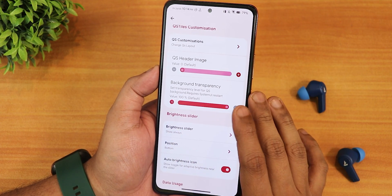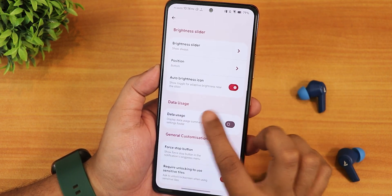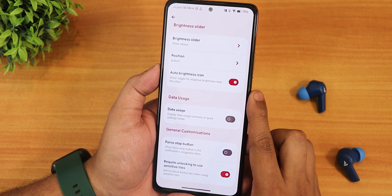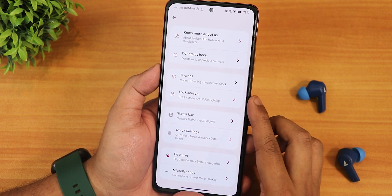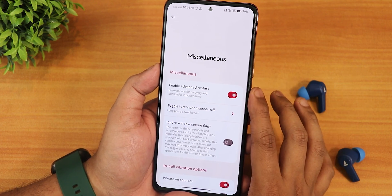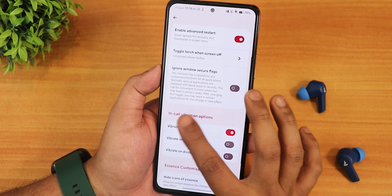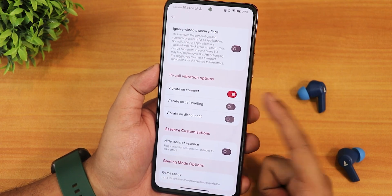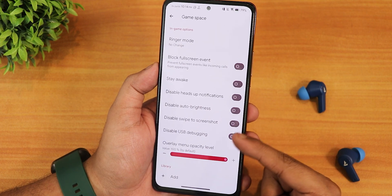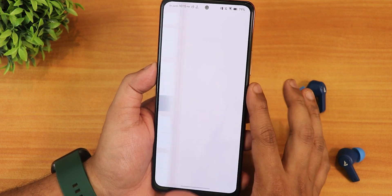There is background transparency for the quick settings panel requiring a system UI restart. The brightness slider can be set to show always, position can be changed to bottom, and auto brightness icon is there. Data usage, four-stop button, and require unlocking to use sensitive tiles option are available for privacy. In misc settings: enable advanced restart, long press power button to toggle torch, ignored window secure flags, in-call vibration, hide icon in Essence, and game space for gaming overlay.